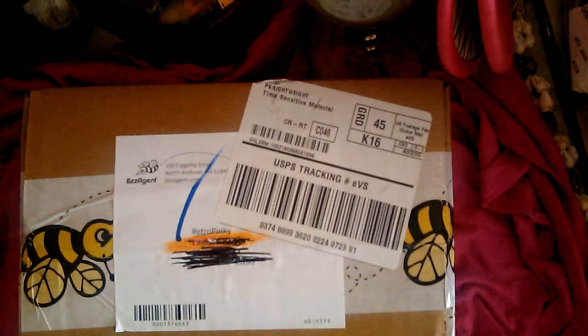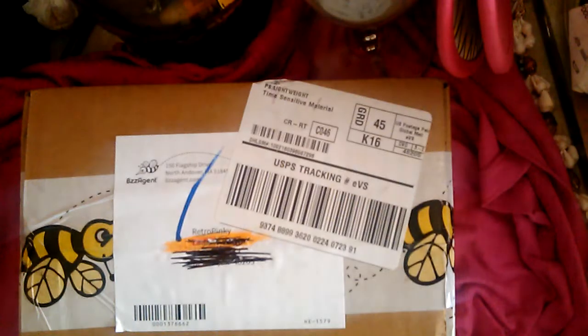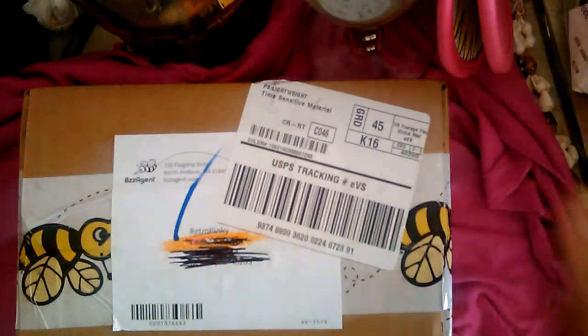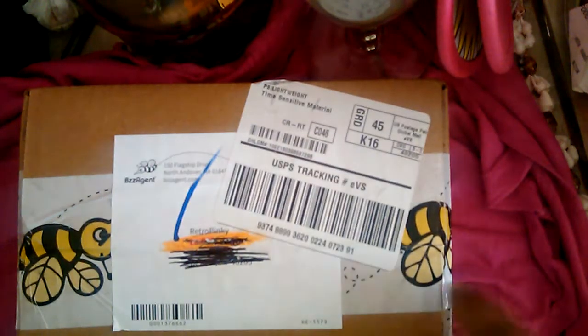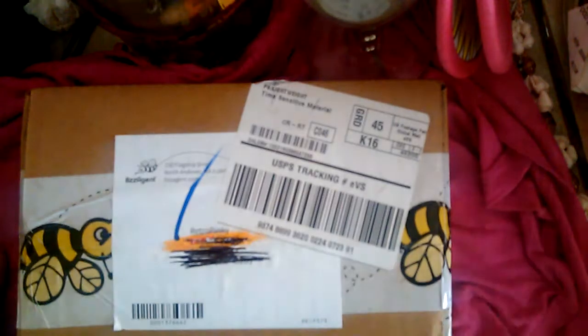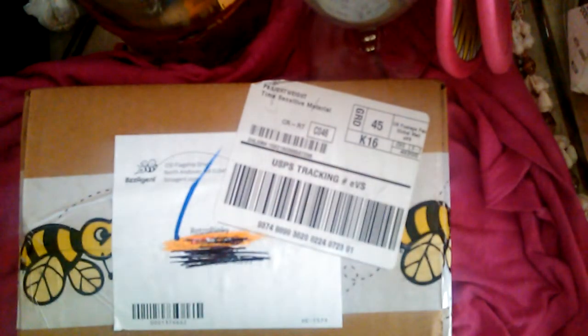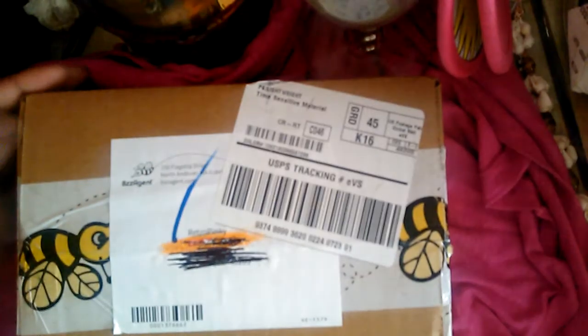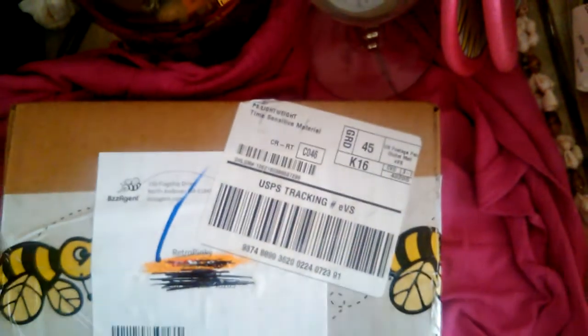What's up y'all, it's your girl Retro Pinky back again for another video. Finally got my phone on a tripod situation, coming to you from my junky dresser. I'm here to do a BzzAgent unboxing for the beauty and hair care portfolio — it's part of my Black is Beautiful campaign. I'm going to open this up with you. Excuse the dog barking next door, it just will not hush, so I'm going to go ahead and knock it out.